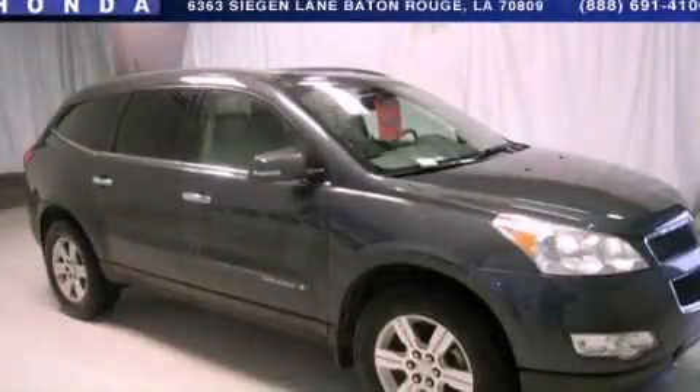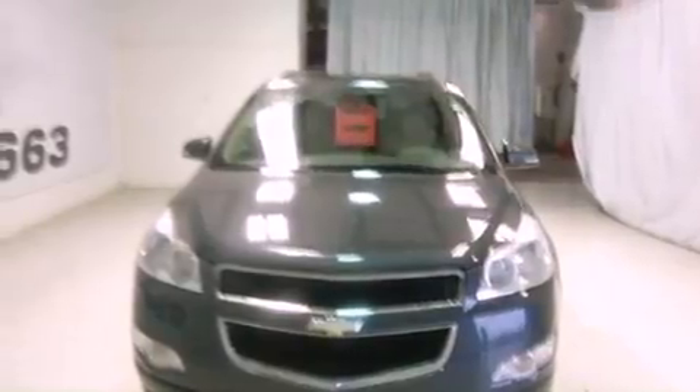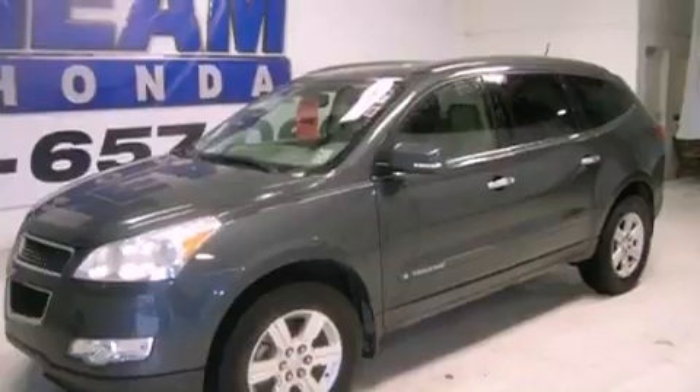This is a 2009 Chevrolet Traverse, a great blend of utility, comfort, and style. It features a 3.6-liter six-cylinder engine and a six-speed automatic transmission.